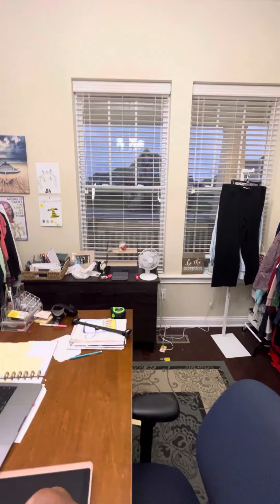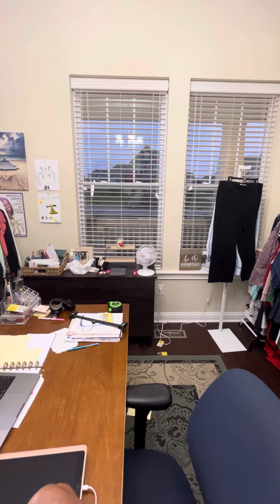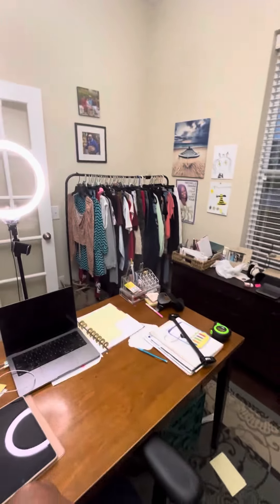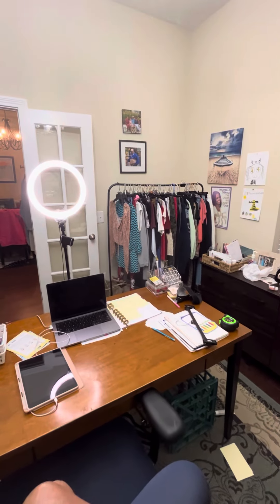And then of course the pictures of myself and my lovely girls. Then I have these two great windows that look out to my front porch onto my front yard. And another cabinet for storage.